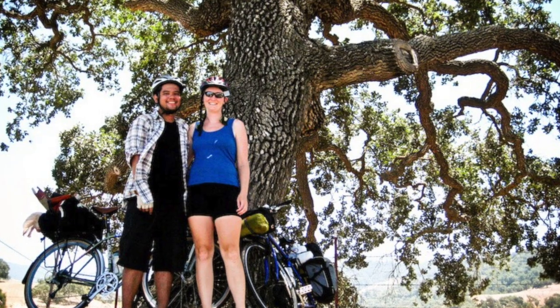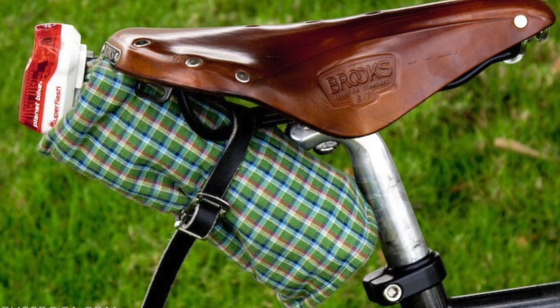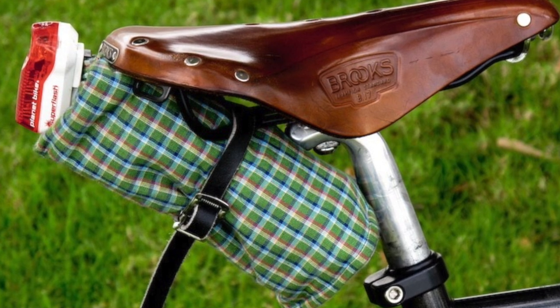If you talk to many bike tourists, their saddle of choice is a Brooks B17. When we first started touring back in '06 and '07 we also rode with the Brooks and I loved it, but since then our preferences have changed and our opinions about the Brooks B17 in general.